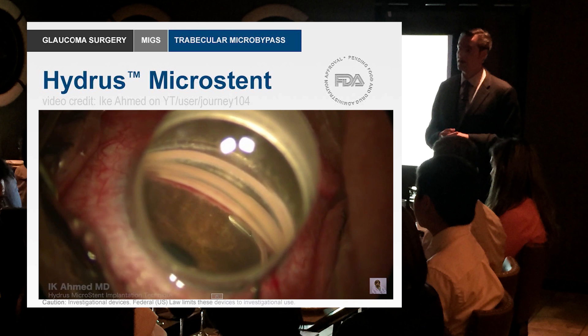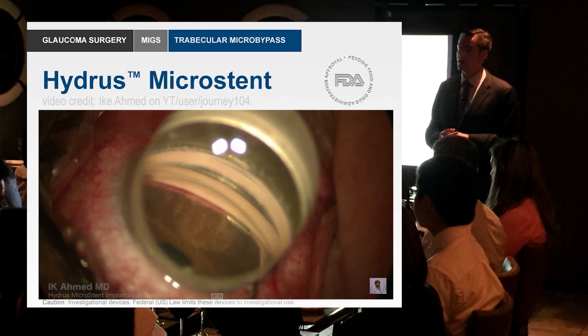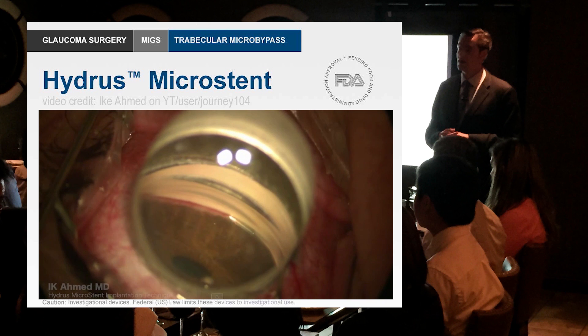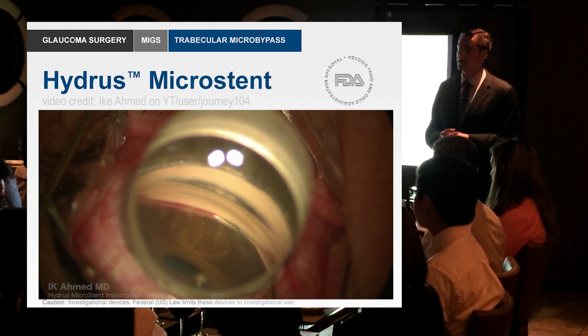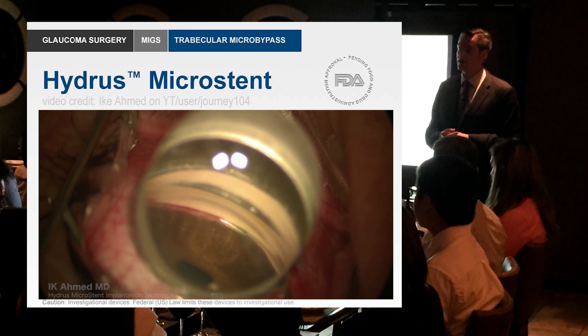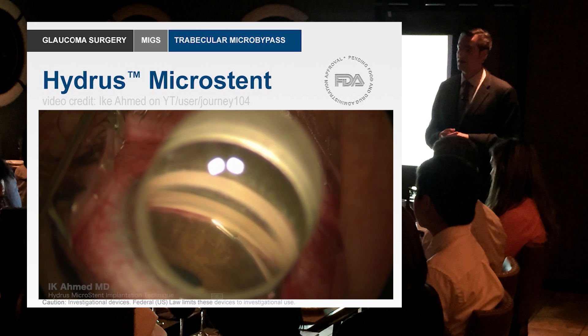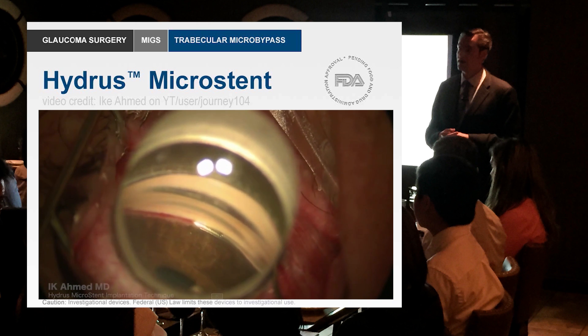What's happening here — this is probably a little bit more challenging to put in than an iStent. This is a bigger device, and what you need to do is create that opening, then the device is just threaded into the canal and the inserter is removed.